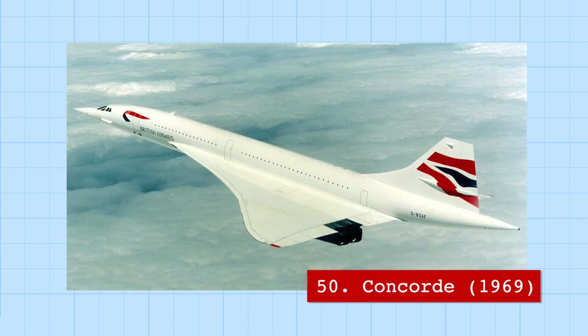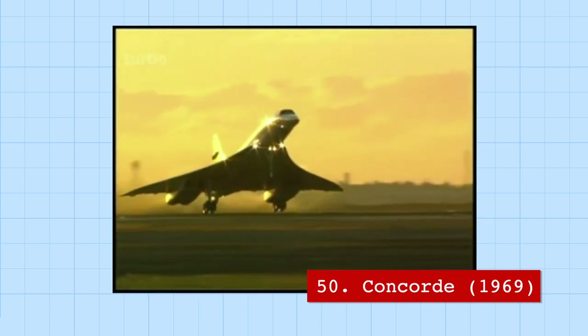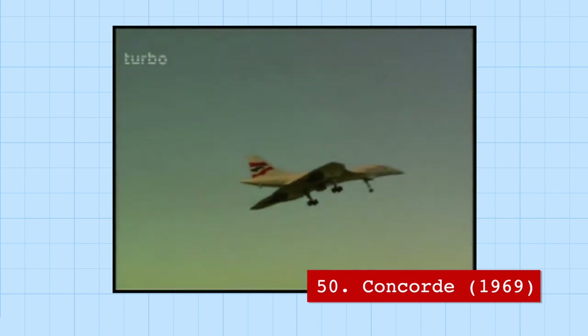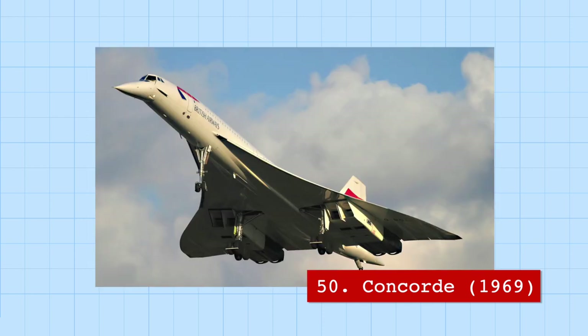Last but not least, at number 50 is the Concorde — the first and only supersonic passenger jet in the world, capable of taking 100 passengers from London to New York in just 3 hours, with a cruising speed of over Mach 2. It could easily outfly almost every single fighter jet. Due to its speed, the fuselage would actually expand up to 10 inches during flight and heat up to the touch — and this heat, not its engines, was the limit to how fast it could fly, as its aluminum construction would begin to soften if it accelerated any further.